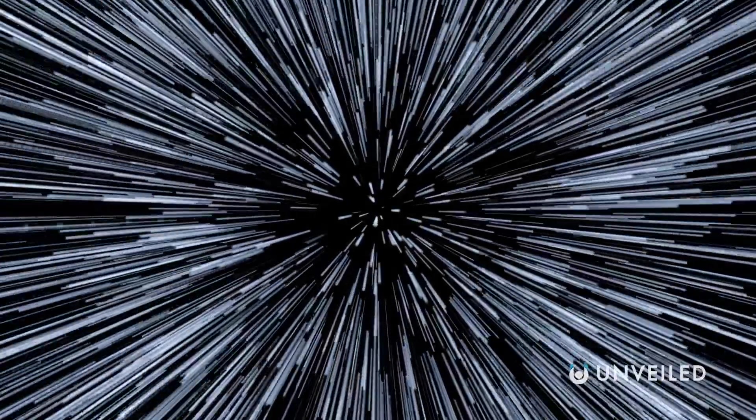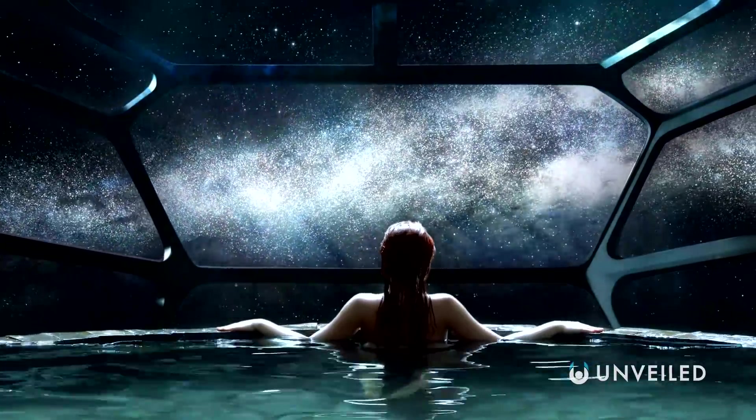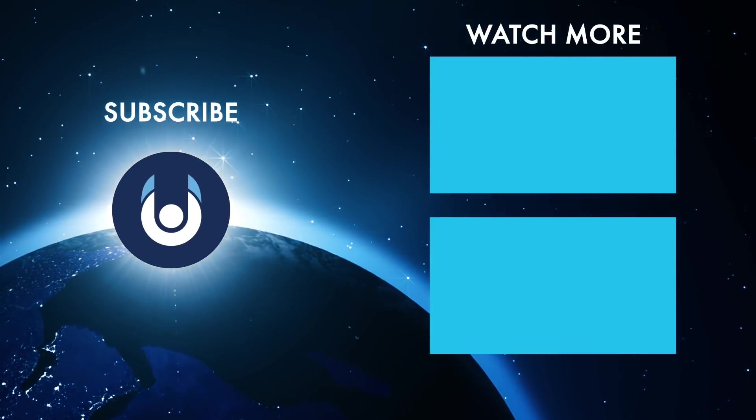Whether it's via a far-future means of prolonged, close-to-light-speed travel, or as one of countless generations on board a generation ship — that's what would happen if you travelled through the Oort Cloud. What do you think? Is there anything we missed?